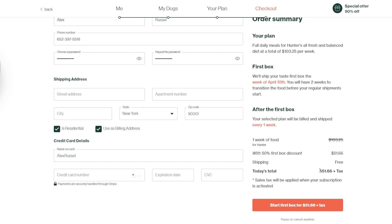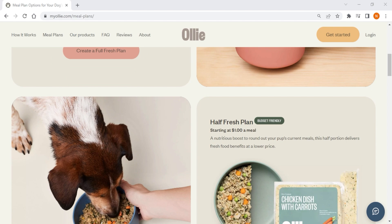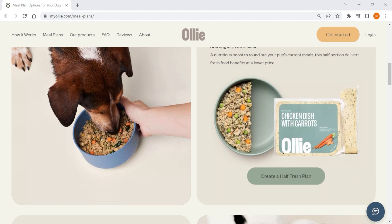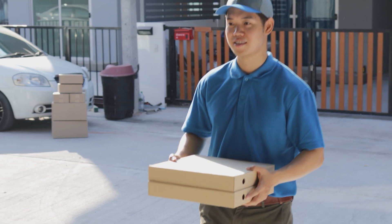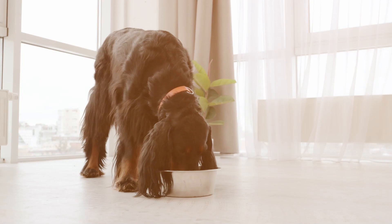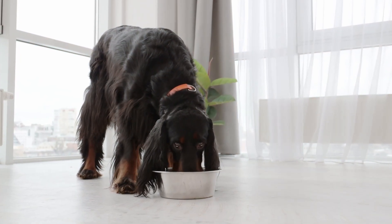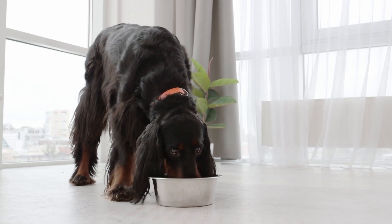Although prices may vary, they all offer customized fresh dog food made from high quality ingredients that are free from artificial preservatives and additives. They also offer convenience by delivering the meals directly to your home through a subscription-based model, which makes it easy for pet owners to provide their dogs with nutritious meals without having to worry about shopping and meal preparation.